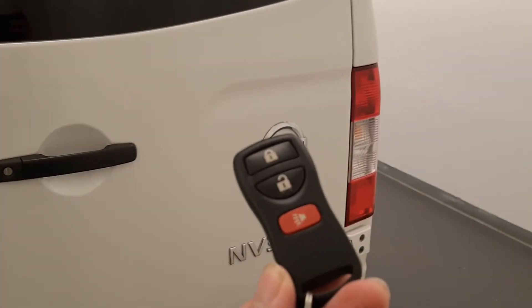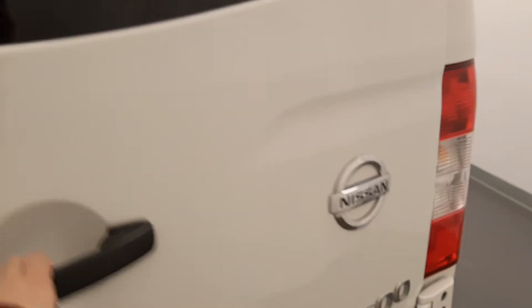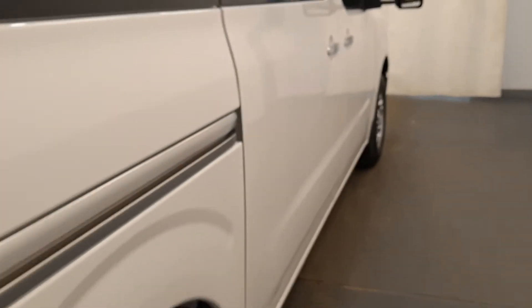Here's the key fob. There is also more storage space. The passenger side includes a lot more seating.